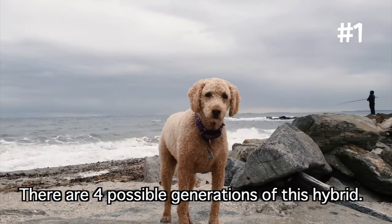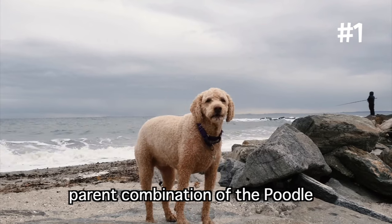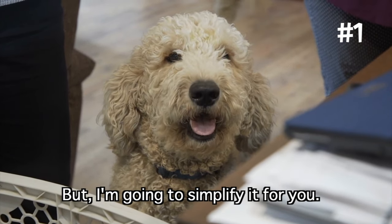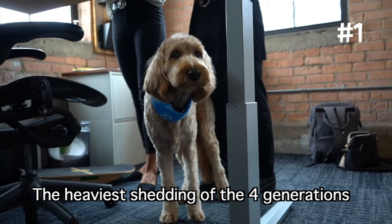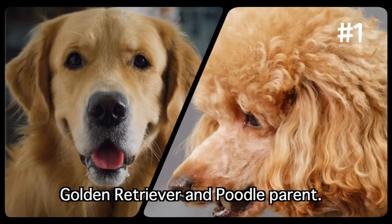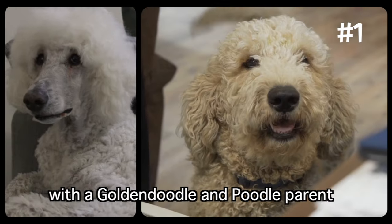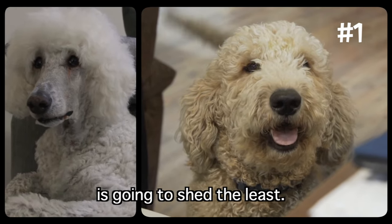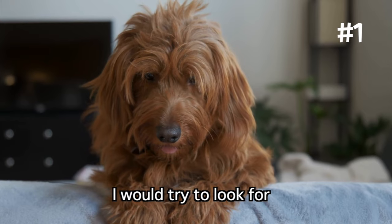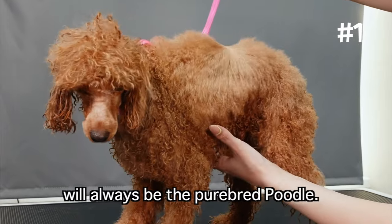Take the Golden Doodle, for example. There are four possible generations of this hybrid. The generation depends on the parent combination of the Poodle, Golden Retriever, and Golden Doodle. The heaviest shedding of the four generations is always going to be the F1 Golden Doodle, where the doodle has a Golden Retriever and Poodle parent. On the other side of the spectrum, the F1B Golden Doodle, with a Golden Doodle and Poodle parent, is going to shed the least. The same would apply for Labradoodles. So if you're not excited about the shedding, look for an F1B Golden Doodle or Labradoodle. However, the lowest shedding will always be the purebred poodle.